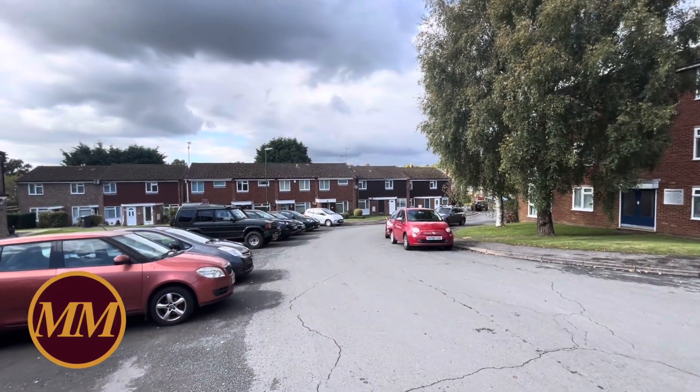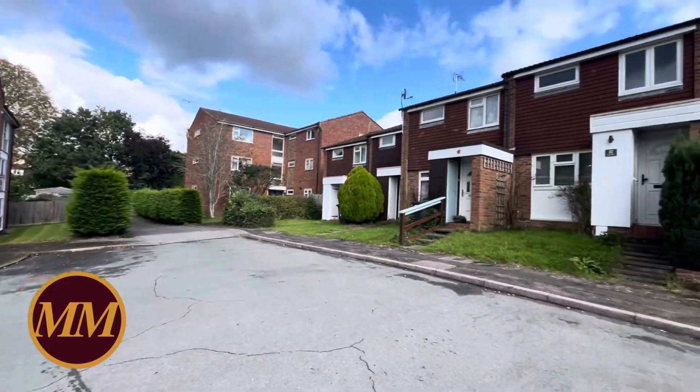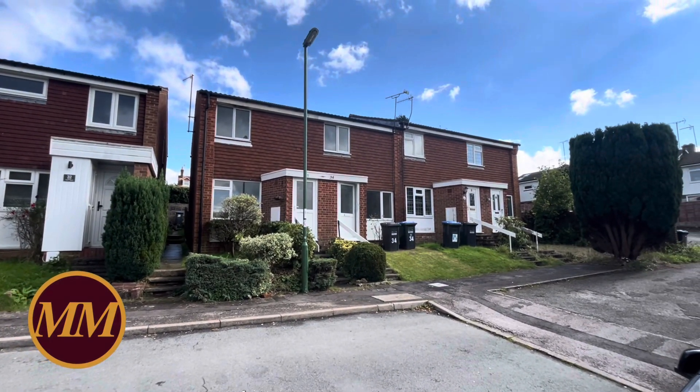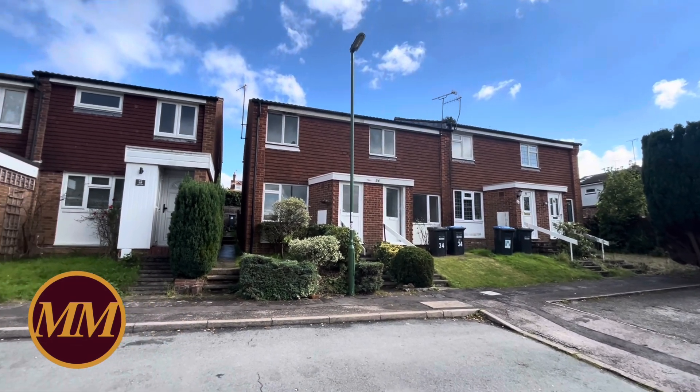Hi there. We're here in Rycroft, which is a very nice cul-de-sac situated off Woodryde, just south of Victoria Park and the town centre. I'm about to show you around number 34, which is one of the larger designed two-bedroom houses in this cul-de-sac.